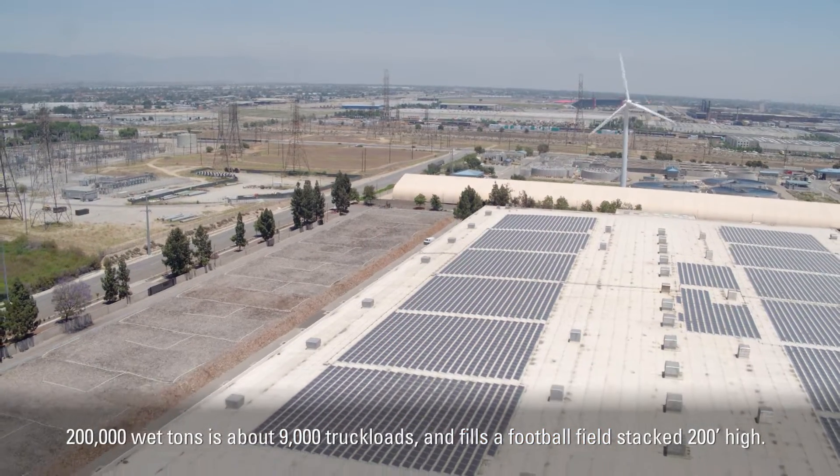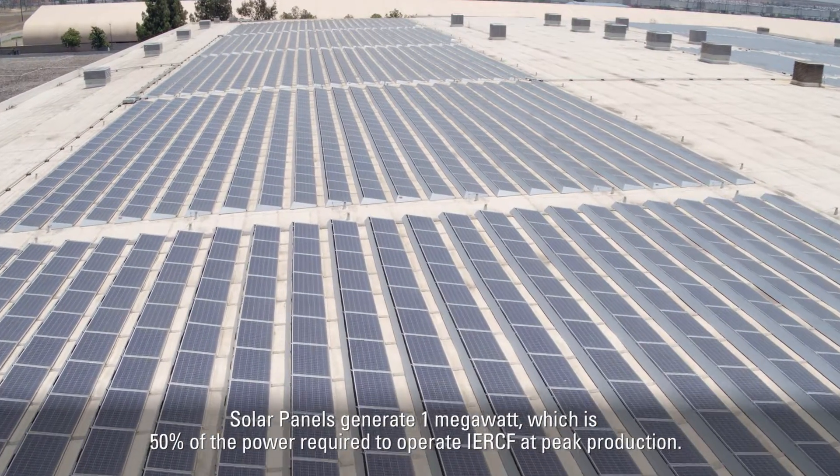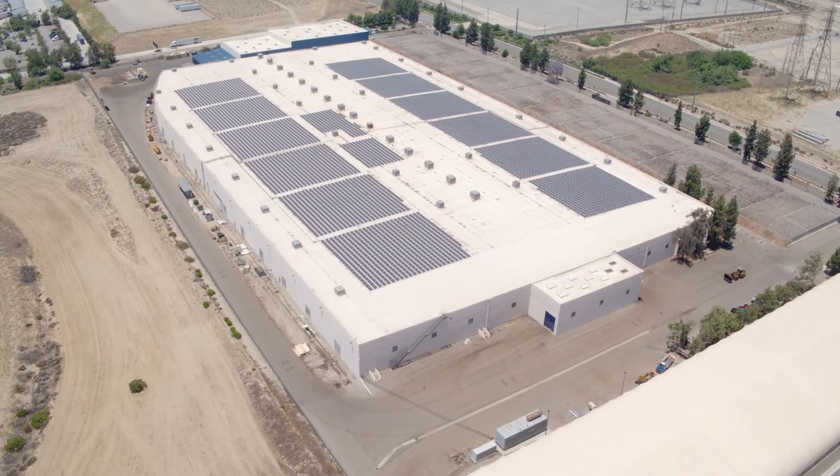This facility has worked with an outstanding safety record and a perfect environmental compliance record for over 10 years. So it's cost-effective, it's safe, and it's environmentally friendly, and that keeps it popular with our community and our board.